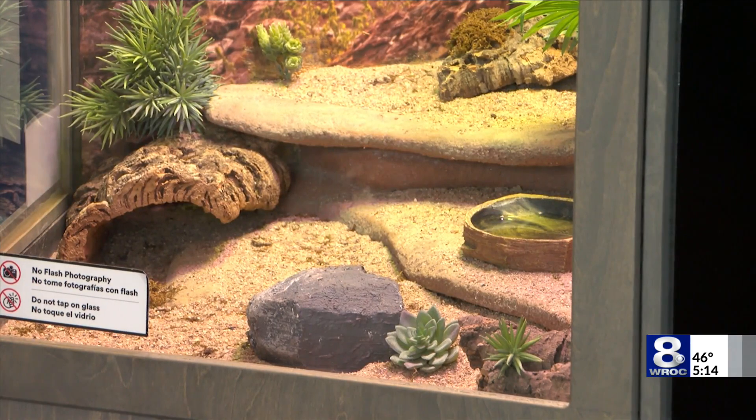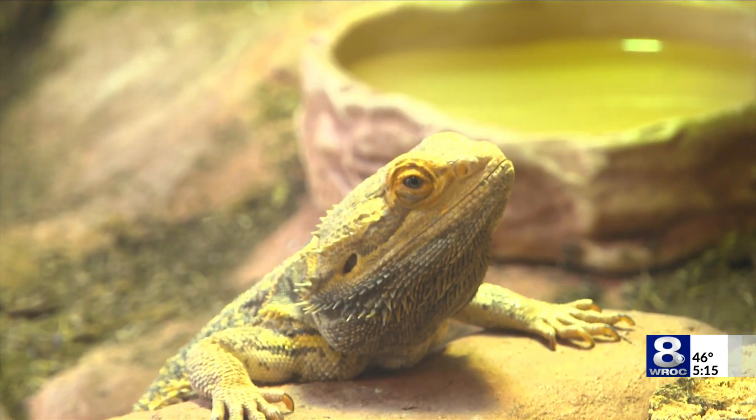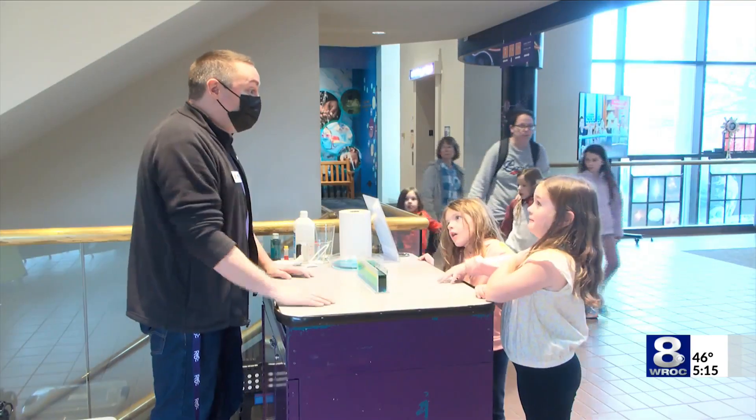It sounds like such a bad life! Their next camp week is set for April with some changes for the eclipse. More information is on the museum's website at rmsc.org.